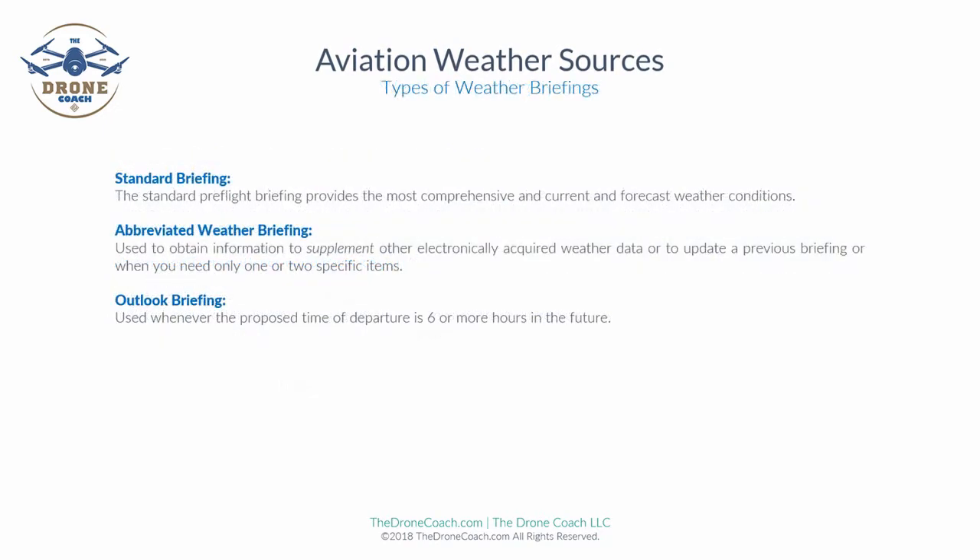There are three types of weather briefings the FAA wants a remote pilot to be aware of. The standard briefing is perhaps the most important and comprehensive, providing the most current forecast weather conditions obtainable. The abbreviated weather briefing is used to supplement other electronically acquired weather data, update a previous briefing, or when only one or two specific items are needed. An outlook briefing is used whenever the proposed departure time is six or more hours into the future. A standard briefing will provide the remote pilot with a complete weather overview for a planned flight.